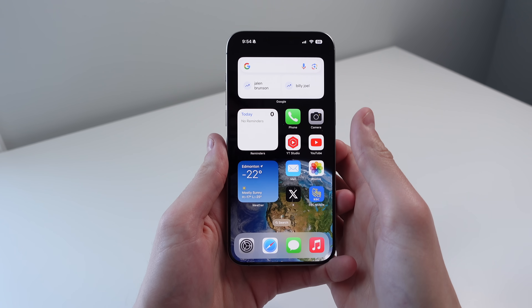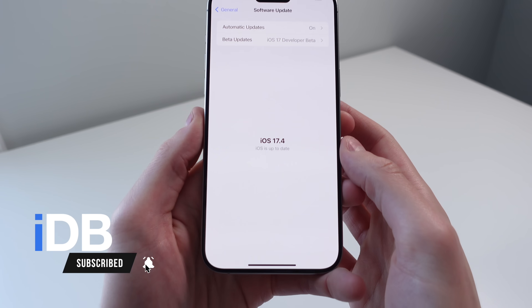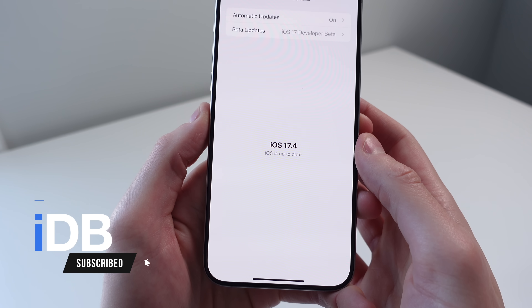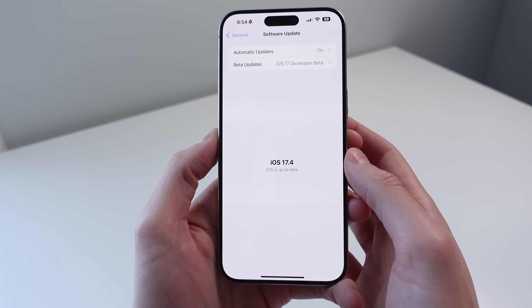Hey, what's going on? My name is Michael. You're watching IDB and Apple has just released iOS 17.4 to all iPhones. In this video, I want to show you everything that's new. So let's go ahead, roll the intro and jump right in.